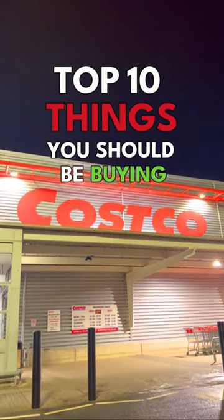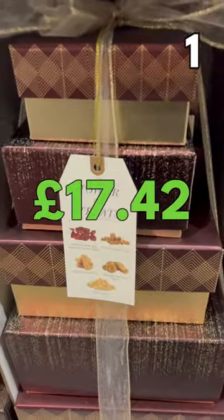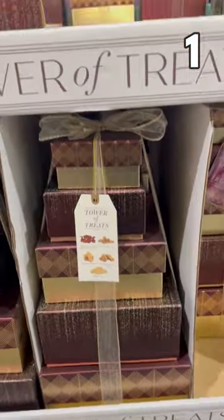These are the top 10 things you should be buying at Costco this November 2022. Beginning with this giant tower of treats for £17.42 — it's large, it's in charge, and it holds 1.6 kilos of sweet treats.